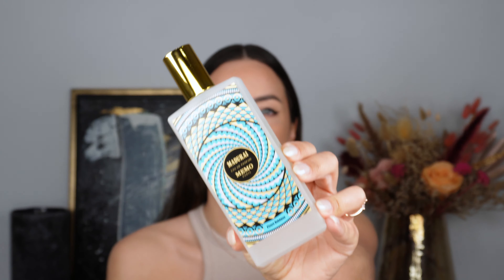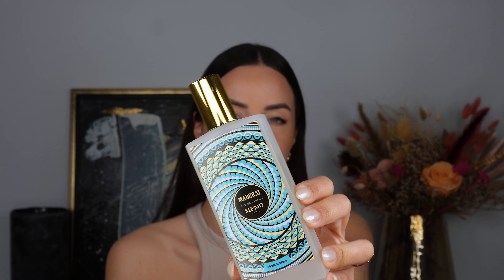Last but by no means least, we have Memo Paris Madurai. I haven't spoken about this one in a while — it feels like a more spring-summer scent, and I think it has one of the most pretty Memo Paris bottles with the blue design. Another fragrance with tuberose in it — that's four out of the six. The floral most prominent is jasmine, and there are three different types: jasmine sambac, Indian jasmine and Egyptian jasmine. Other notes include peach, Australian sandalwood, marigold, suede, clary sage, turmeric, Indian tuberose and Sicilian bergamot.